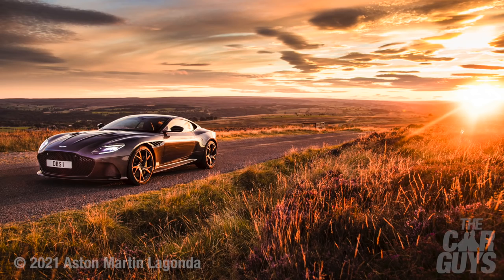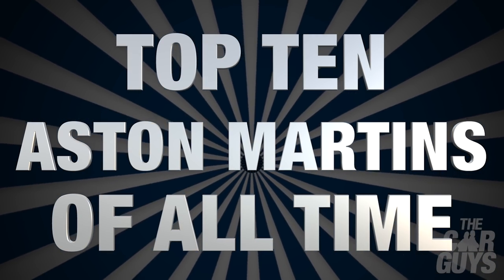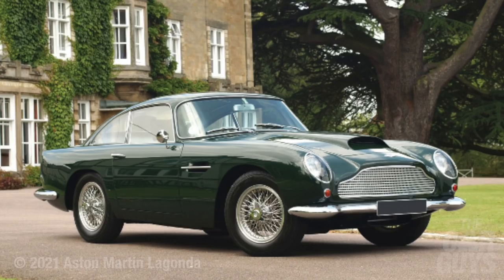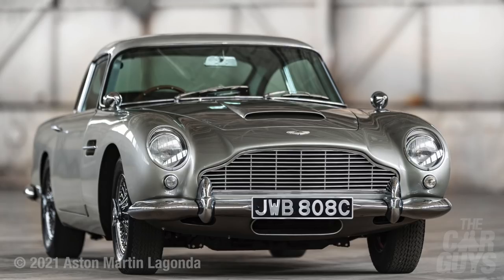Welcome to the Car Guys and welcome to our favourite 10 Aston Martins. We asked you which cars you would most like to see us go through and pick our 10 favourites, and Aston Martin came out on top — so naturally we did Ford first. You voted for this on Instagram, so we thought we had to pull out the best Aston Martins that have ever been built. And maybe we'll tell you why no Aston Martin has currently made it to the Car Guy's garage.